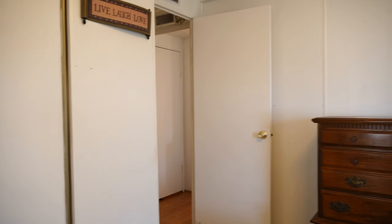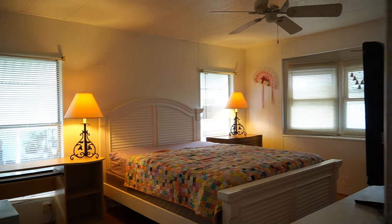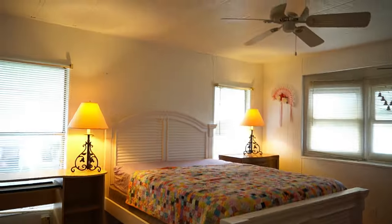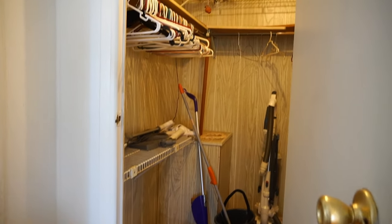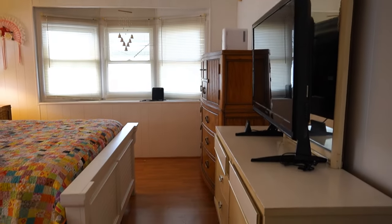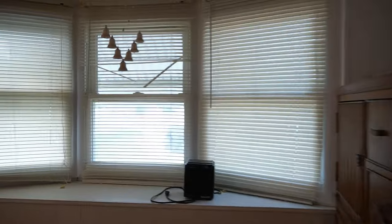Let's go take a look at the main bedroom. This is a huge room, as you can tell. You have a nice big walk-in closet right here. Ceiling fan. Bay windows again.